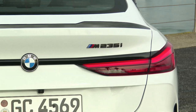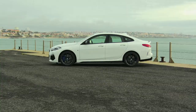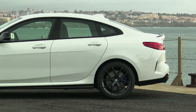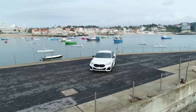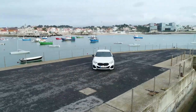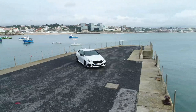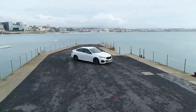The 2 Series Grand Coupe measures 4,526 mm in length and 1,800 mm in width, and stands 1,420 mm tall. Despite its low-slung, sporty appearance, passengers are well catered for space-wise, thanks to the 2,670 mm wheelbase. Plus the 430-litre load compartment can be expanded in various ways.